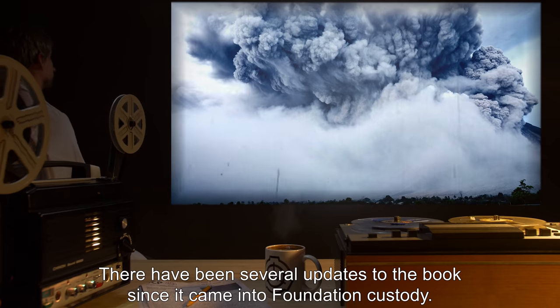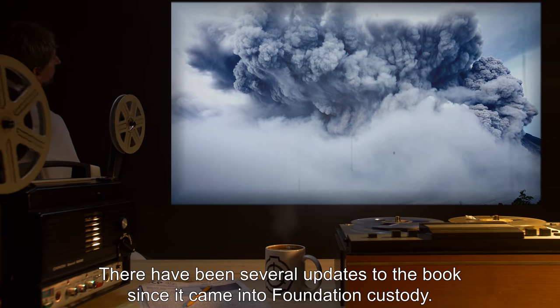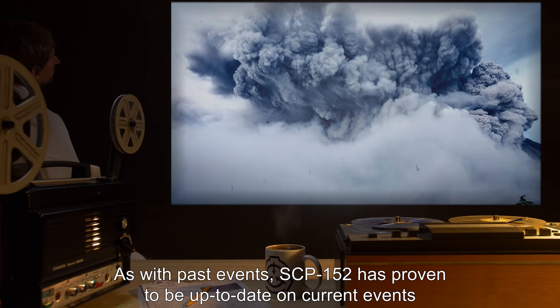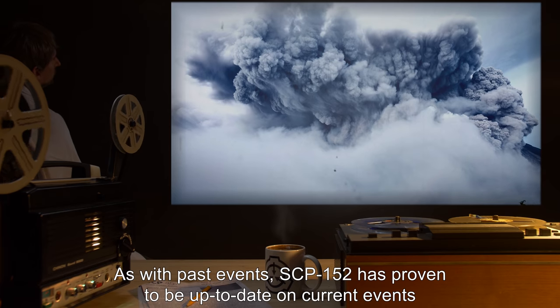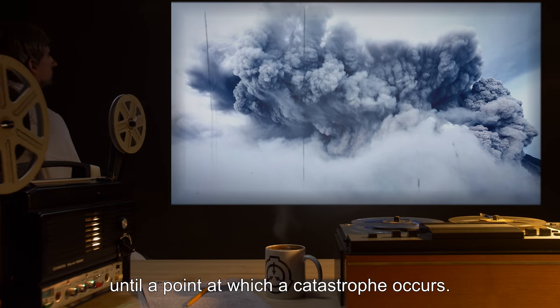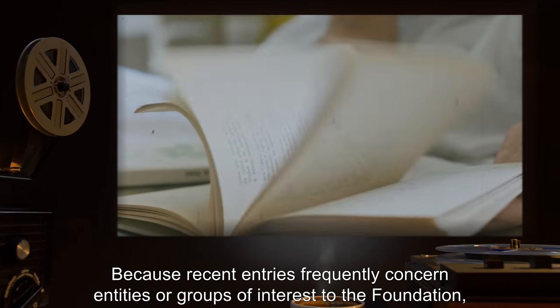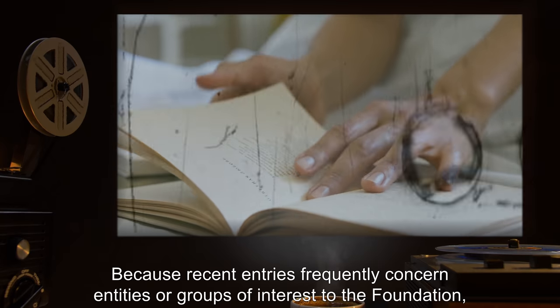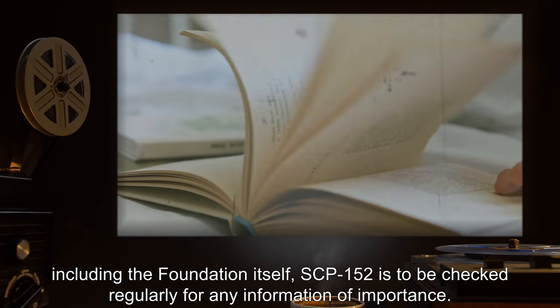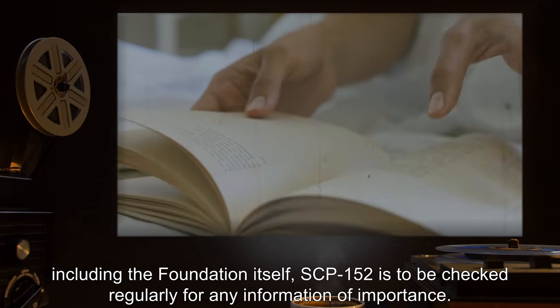There have been several updates to the book since it came into Foundation custody. As with past events, SCP-152 has proven to be up to date on current events up until the point at which a catastrophe occurs. Because recent entries frequently concern entities or groups of interest to the Foundation, including the Foundation itself, SCP-152 is to be checked regularly for any information of importance.